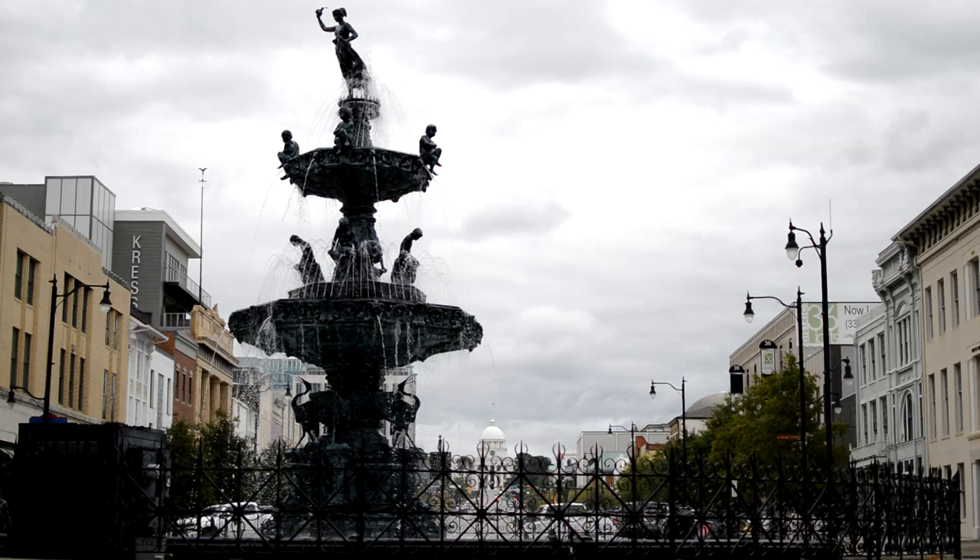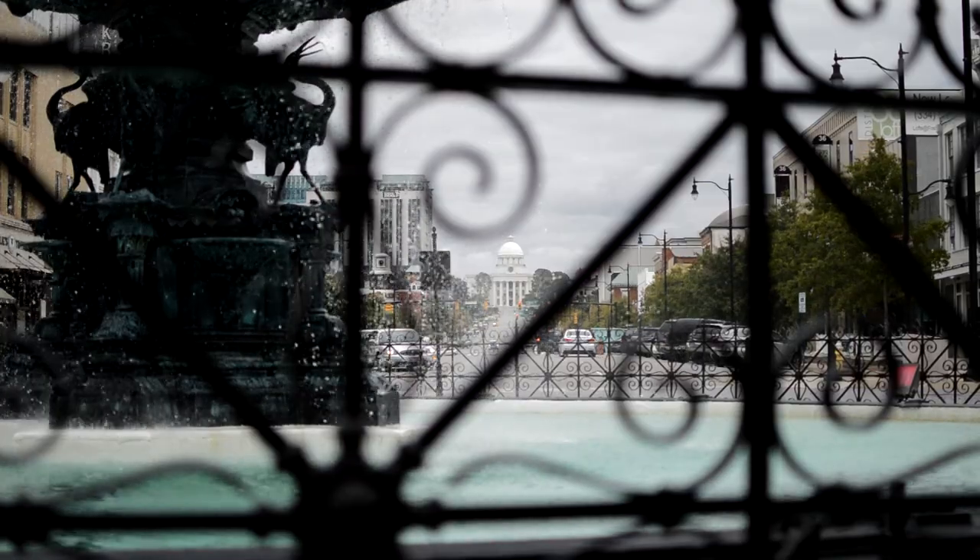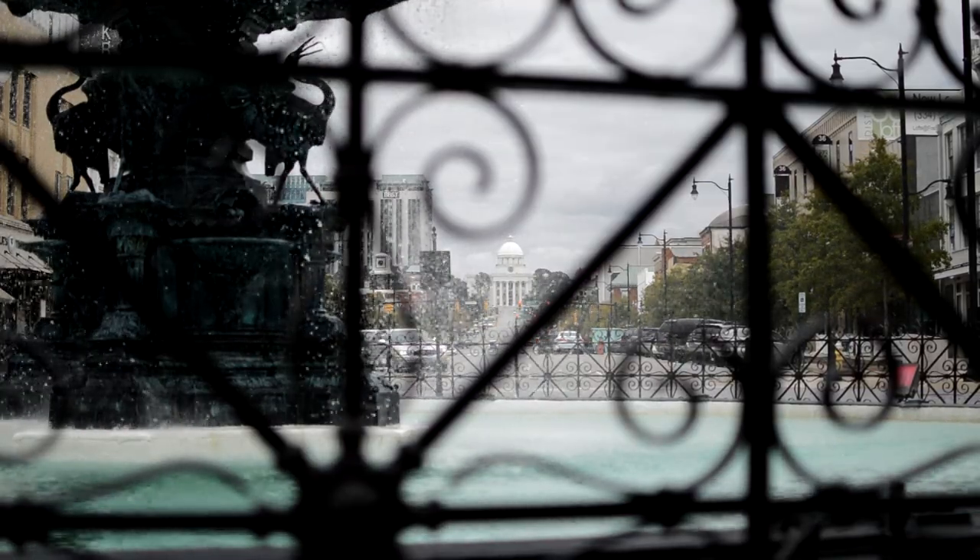Some of the buildings have changed — one of them was imploded — but they brought them in from the waterfront. That's why the figure on the top of the fountain is facing towards the waterfront instead of the capital. They used to bring the slaves up the street, put them underneath, and bring them inside the fountain and sell the slaves in the fountain.